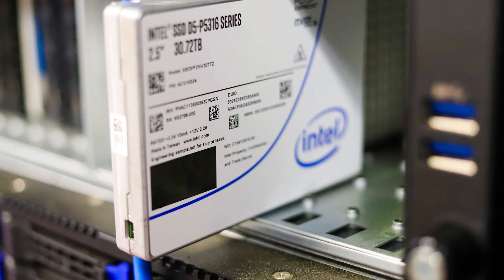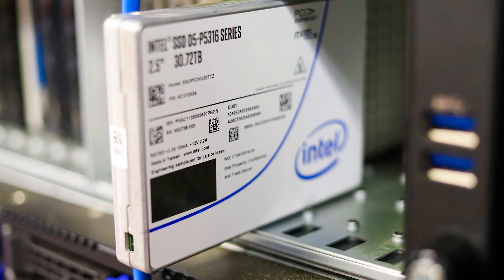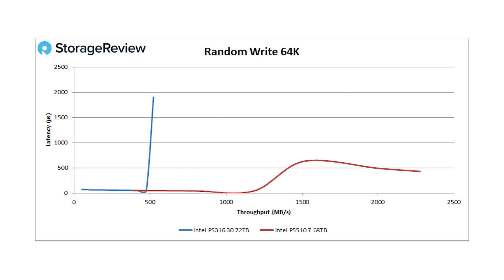Solutions like Vast and Plyops have worked this out in their software by coalescing writes or doing write shaping to make sure the 5316 gets written to in a way it appreciates. Looking at random read 64k, this is really the sweet spot for interacting with the 5316, and it bears out especially on reads where QLC has a really nice performance profile. We saw 5.3 gigabytes per second out of the 5316, edging out the 5510 which was at 4.8. The right use case gives you really impressive read performance. On the write side, we see 522 megabytes per second on the 5316, which is right where it's supposed to be.